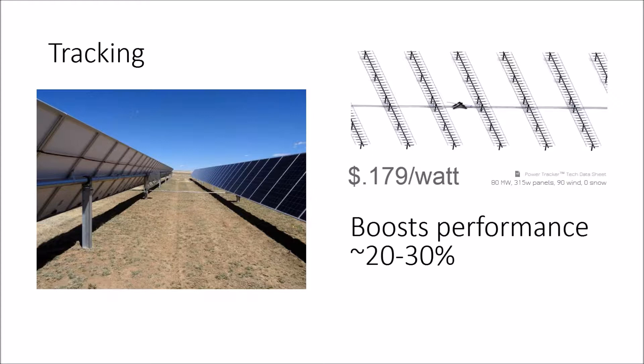What we're talking about here is: should all utility-scale projects track — at least all with flat land that you can drive piles into? My opinion is yes, because when you look at the price difference, non-tracking at 80 megawatts can get as cheap as $0.09 a watt, while tracking at 80 megawatts can get as cheap as $0.18 a watt. So tracking will add about $0.10 a watt to your hard material cost, but boost performance by about 20%.